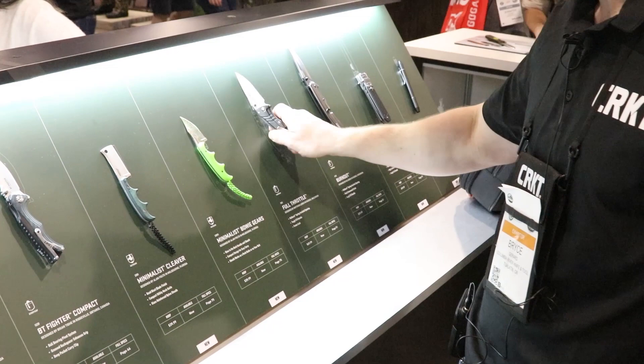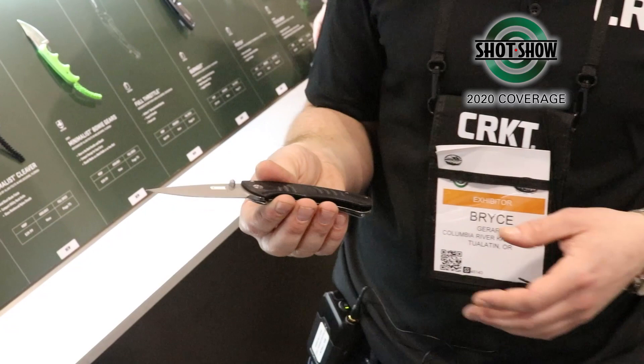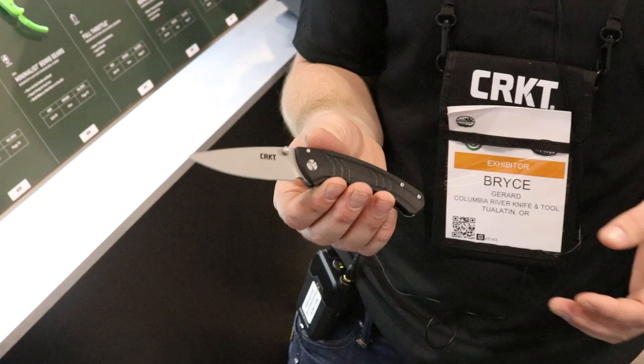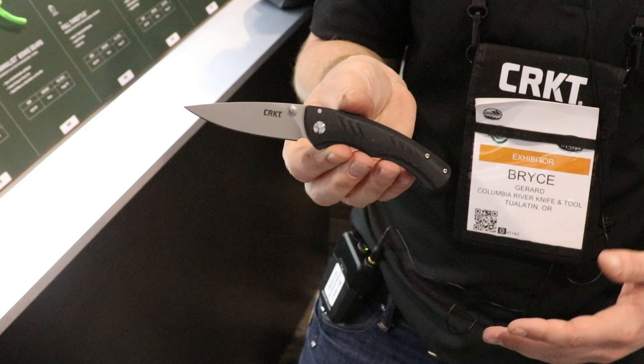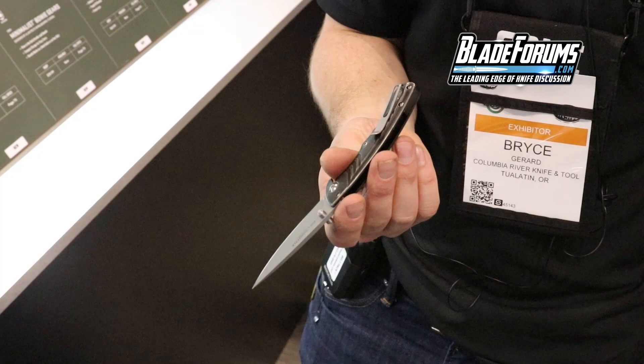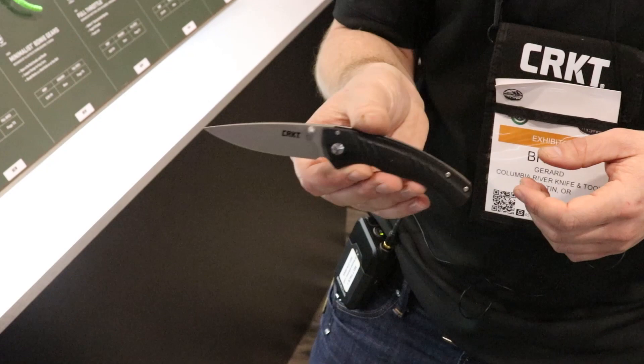Moving on to the Lurches — this is the Full Throttle, a Matthew Lurch design. It's a simple, smaller knife with polished G10 up front that provides really good traction while being aesthetically pleasing. The tilted-forward blade design really wants to go toward the cut. It's an assisted knife — most of Matthew's designs are — so it has a real snappy open. Deep carry pocket clip along the back with metal-on-metal design. MSRP is $69.99.